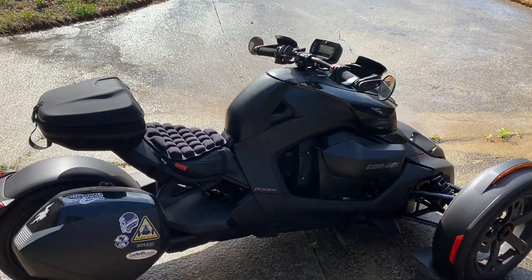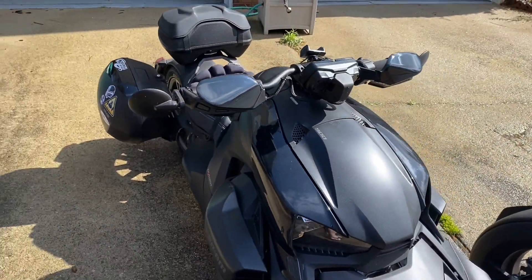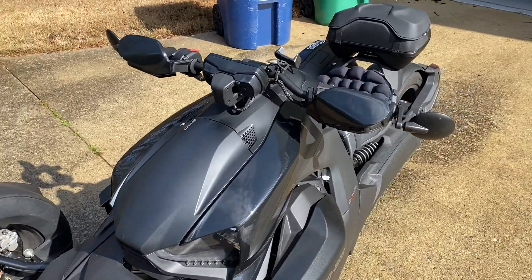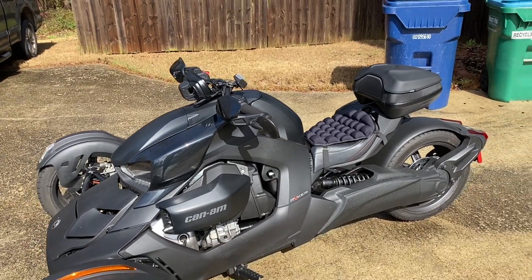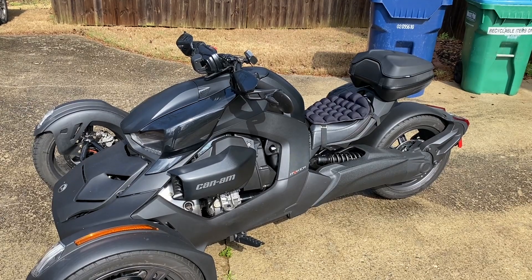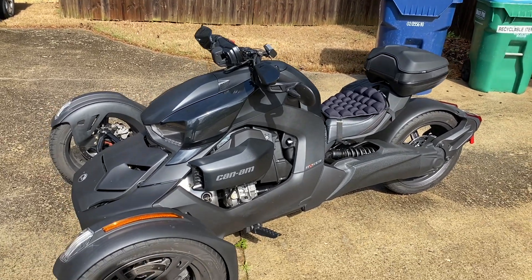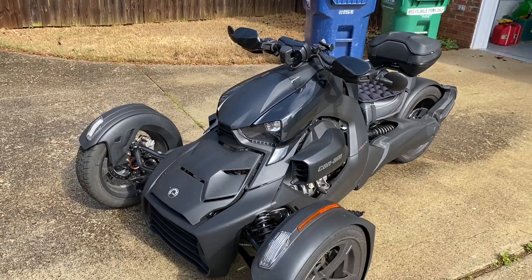That experience led me to buying one. I didn't get the Rally because I didn't want to go off-road. Being a bigger guy, I wanted enough engine, so instead of the 600 I went for the 900. The 900 doesn't come with much — the Rally already includes hand guards, the MAX mount, and a better rear spring for two-up riding. I'm not interested in two-up riding right now, and probably won't be for a while, so that wasn't a factor.